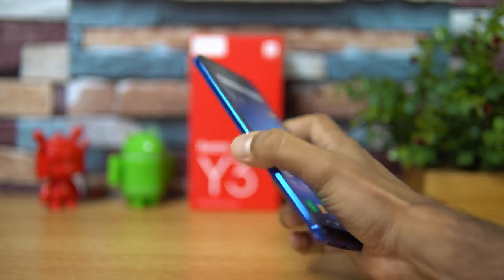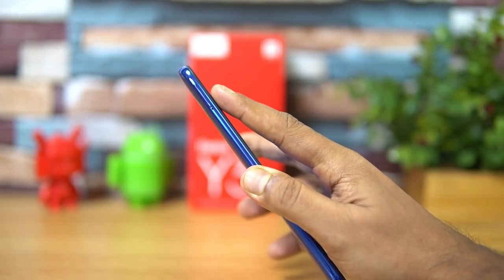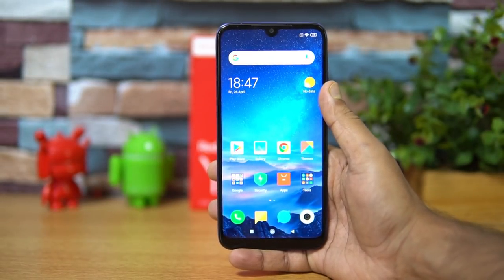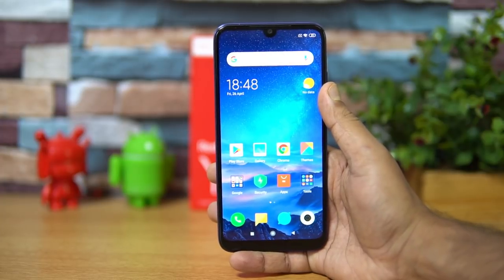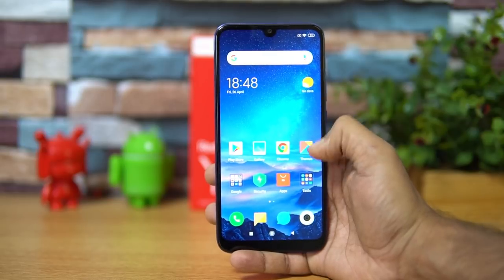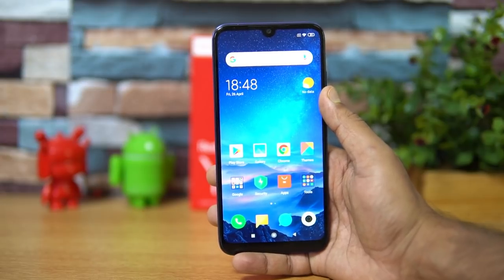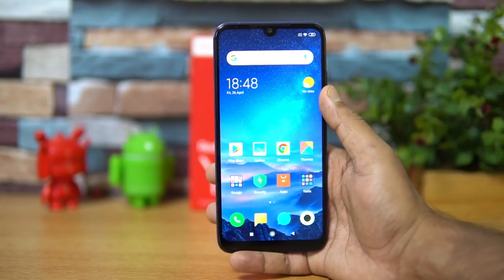This device comes with dual SIM card support and a dedicated SD card slot on the left side, so you can use two SIM cards and an SD card simultaneously. Both SIM cards support dual VoLTE out of the box. Storage variants are 3GB RAM with 32GB storage, and 4GB RAM with 64GB storage, with microSD card expansion available.